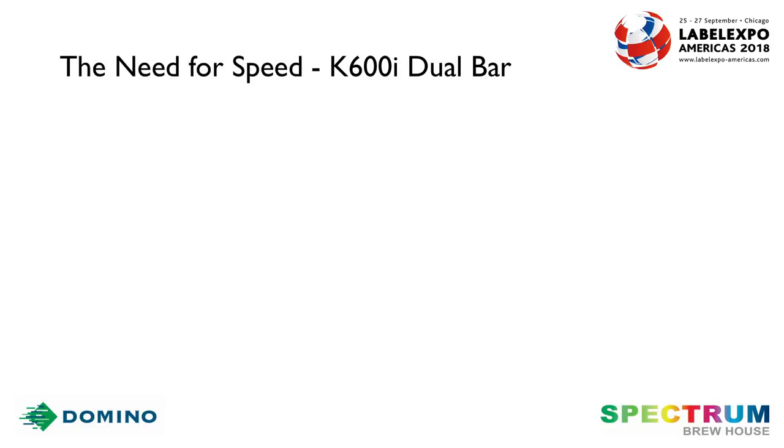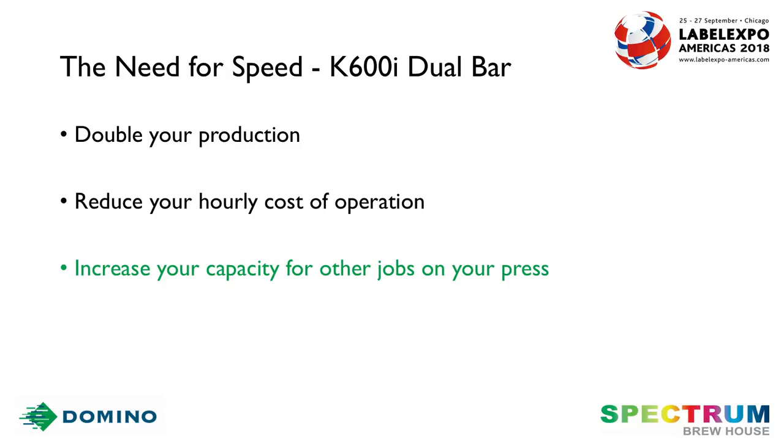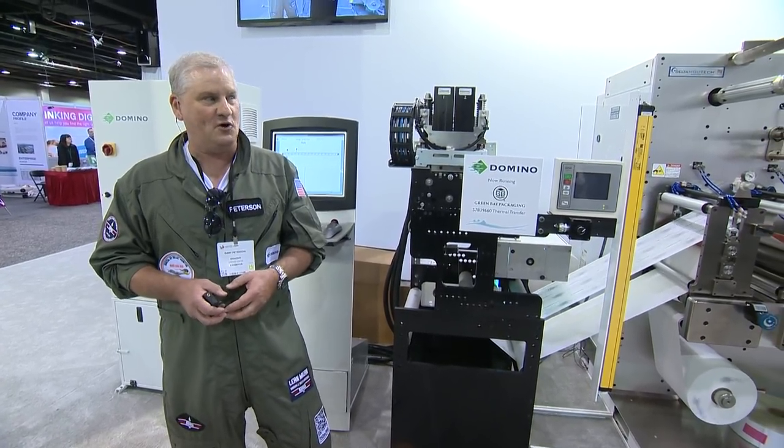The Domino dual bar dual speed unit will allow you to double your production speeds, reduce your hourly cost of operations, allow you to put other jobs on your press with the increased capacity you'll have, and most importantly, allow you to make money on your existing assets. Yes, ladies and gentlemen, I do feel the need for speed, and I hope you do as well.